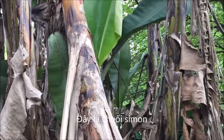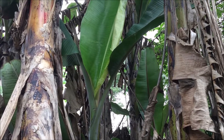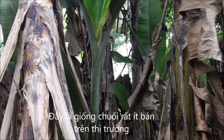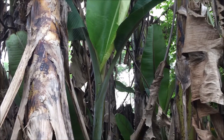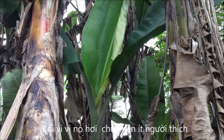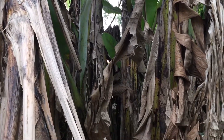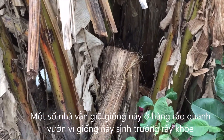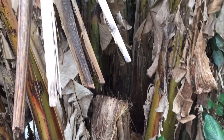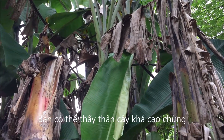This is the variety that you cannot see in the market because it is very seldom. Not because this is not good, but because not many people plant it — the taste is a little bit sour. That's why not many people plant it, but some still keep it in their farm because this variety grows very fast and very strong and does not need too much care to bear fruits.